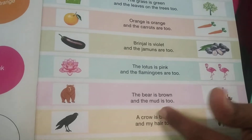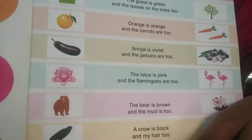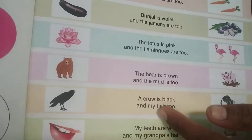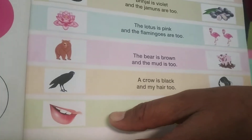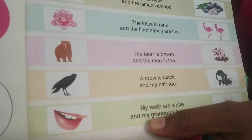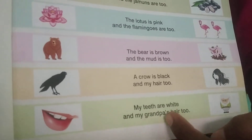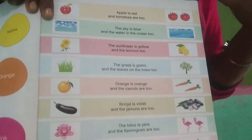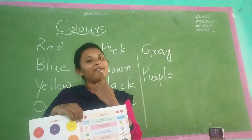The crow is black and my hair too. What is your hair color, children? Black only. The crow is a bird and the crow is in black color. And my teeth are white. What is your teeth color, children — yellow or white? My teeth are in white color. And my grandpa's hair too — my grandpa's hairs are in white color.